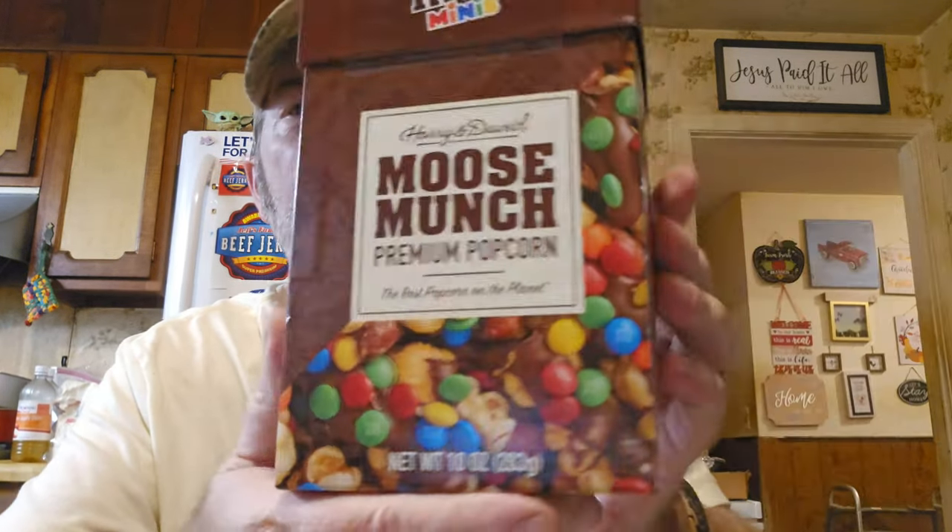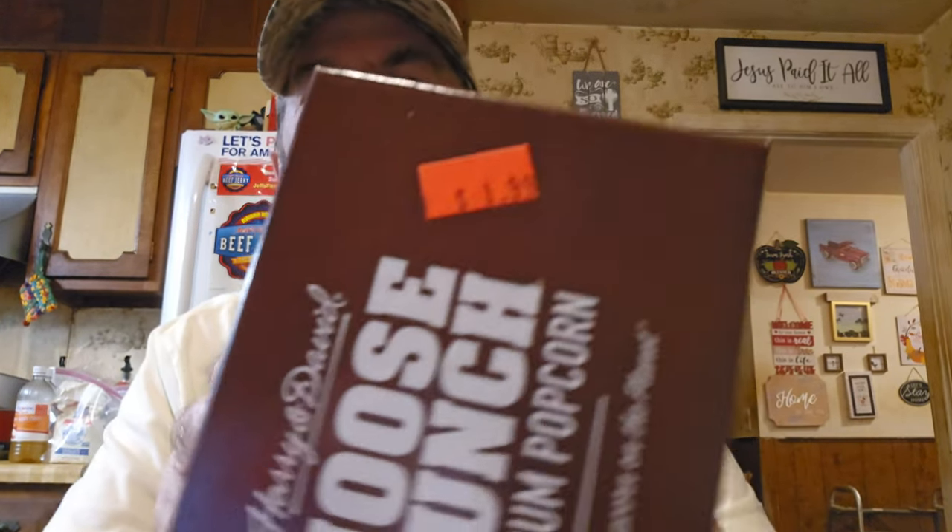I got these for Logan to try on his show. I don't think we've had these — it's Pillsbury Funfetti popcorn with Funfetti glaze. And we also got this Moose Munch M&M Minis premium popcorn by Harry and David for $1.99 — way cheaper, that's probably over five dollars somewhere else.